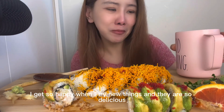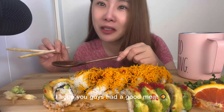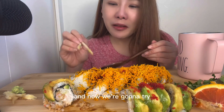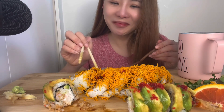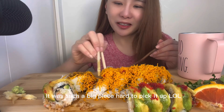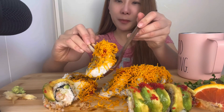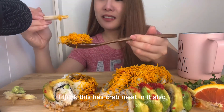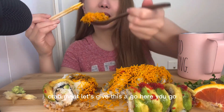I get so happy when I try new things and it's so delicious. Hope you guys had a good meal or are eating with me right now. And now we're going to try the spider roll. I think this has crab meat in it also. Let's give this a go.